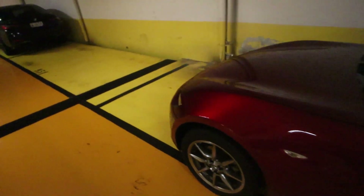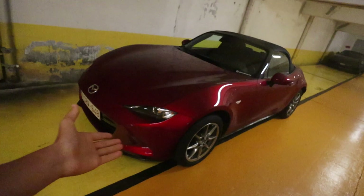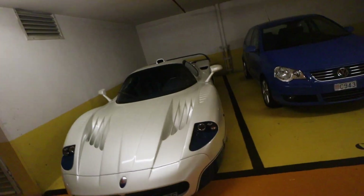Thanks to Monaco's rain for the free wash — the car is looking clean again. You always have to see the positive in the negative. And we've found a sneaky MC-12.